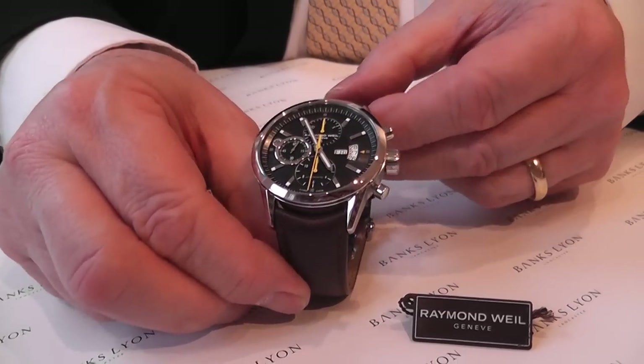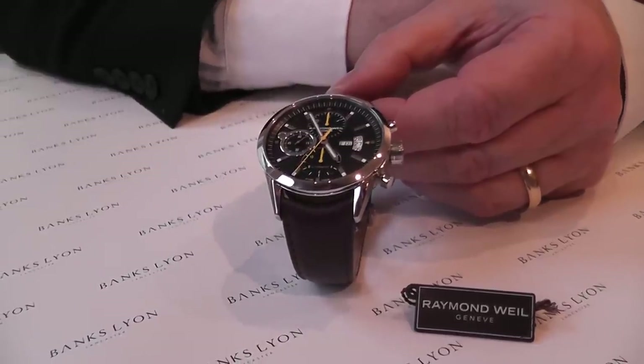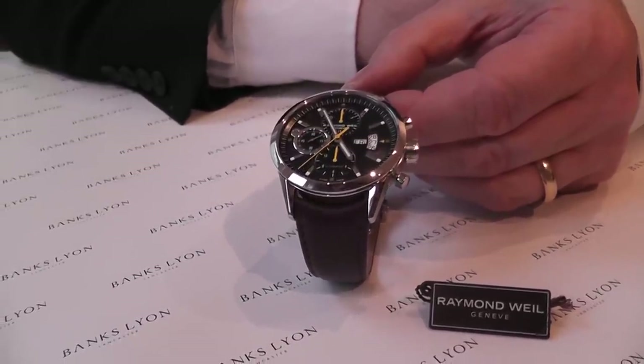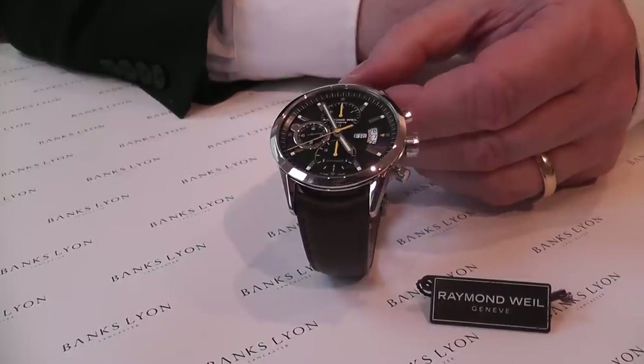We have a full range of Raymond Veil watches available, and if we can help you please call in or contact us by phone. Thank you very much for watching. Goodbye.